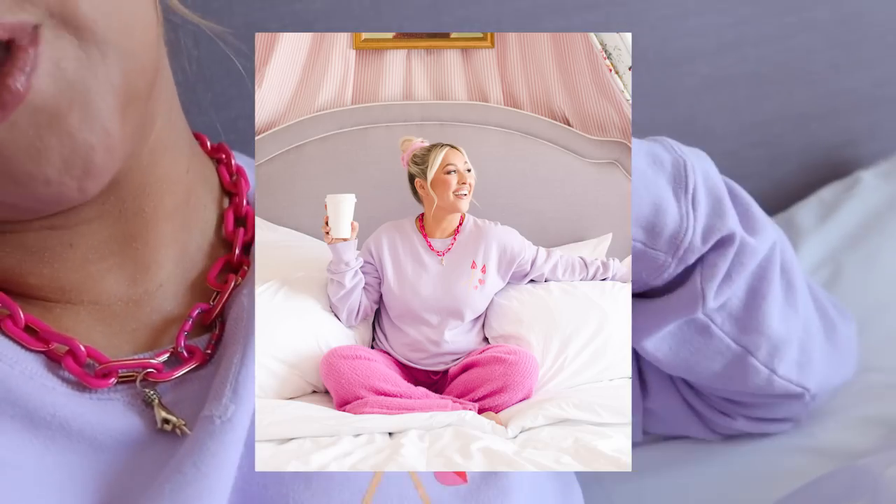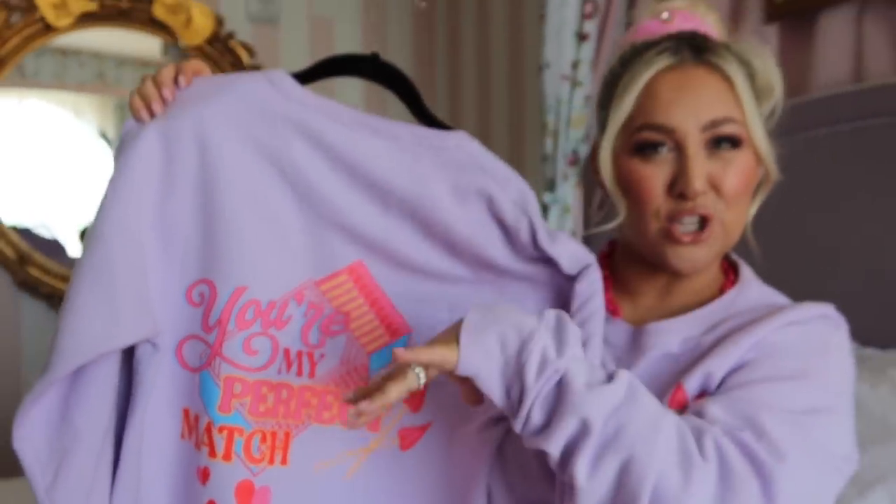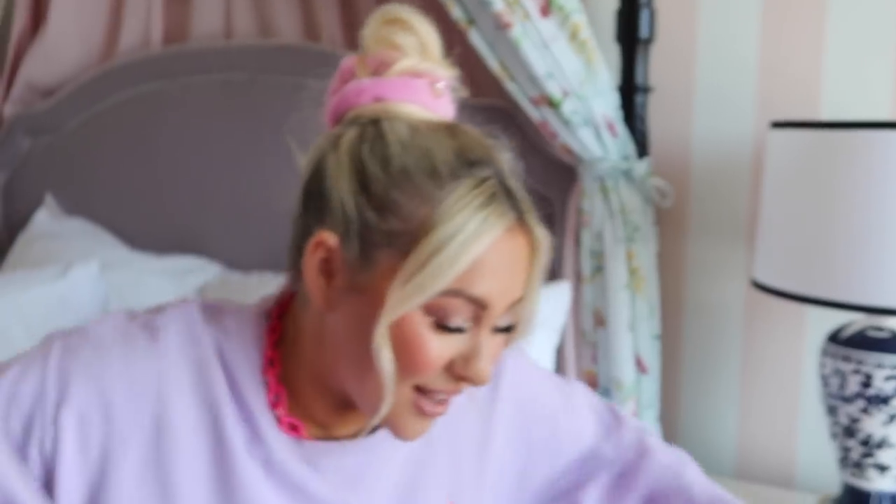This shirt — the Perfect Match — it's got little matches with hearts on the front. I love this lavender color, of course for Valentine's Day, and then the back has 'The Perfect Match' on it with a little cool design. I really loved the poppy, punchy colors on the lavender. Whatever kind of lady you are, Valentine's Day is for you!